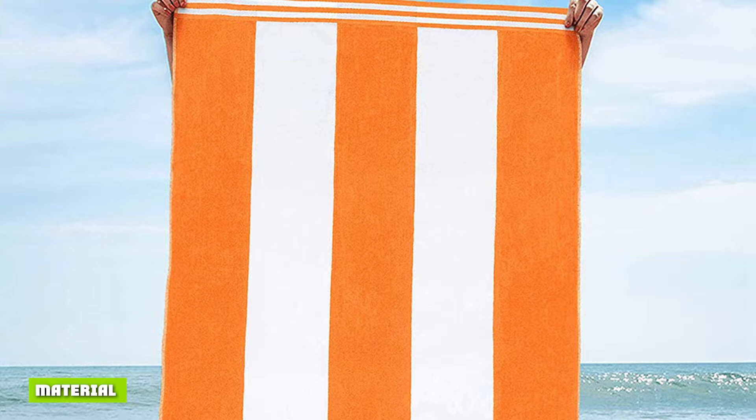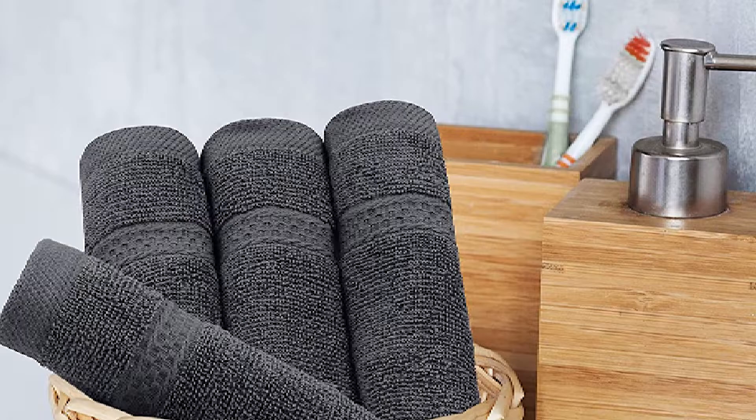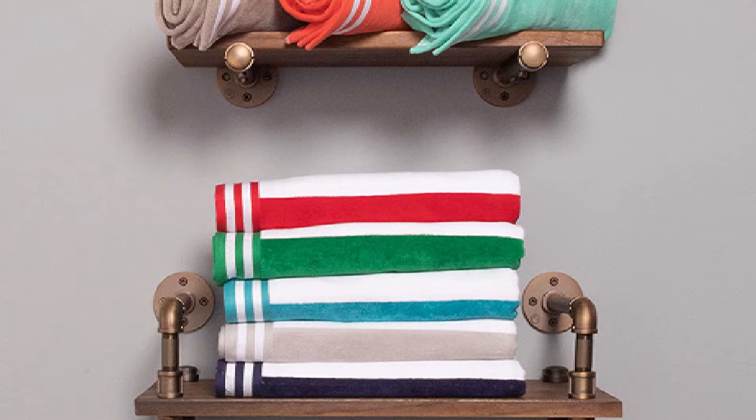Beach and bath towels are manufactured using varying materials. Bath towels feature cotton as one of their main materials, which gives the towel its ability to absorb moisture effectively. However, cotton holds moisture for an extended period because of its thickness, which is one of the reasons most bath towels smell like mildew after a couple of uses. Beach towels, on the other hand, are often manufactured using linen. While linen is capable of absorbing moisture quickly, it dries in a snap. Most beach towels are naturally antimicrobial, and for this reason they eliminate odors pretty easily.